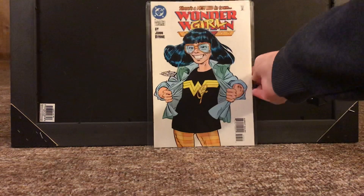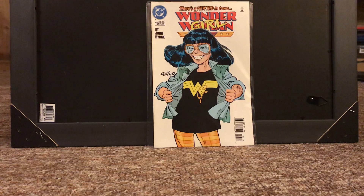Next up, Wonder Woman number 113. This is the first full appearance of Wonder Girl — the one that was in the Young Justice comic. A character I enjoy, at least in the Young Justice comic, from 1999 or 2000. Unfortunately, not the best cover, but that's okay. Just a cool little first appearance of a character that's pretty much lost to the sands of time at this point.